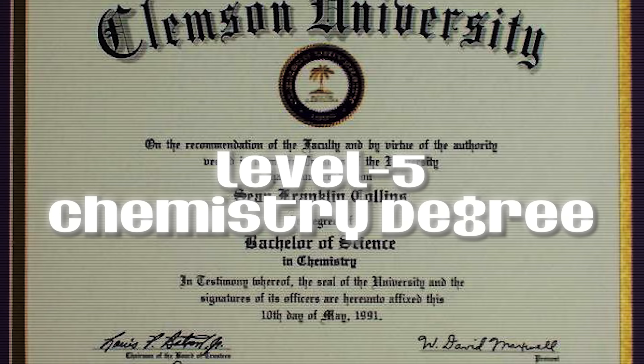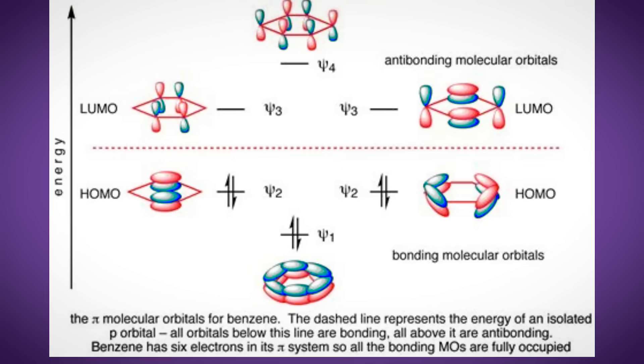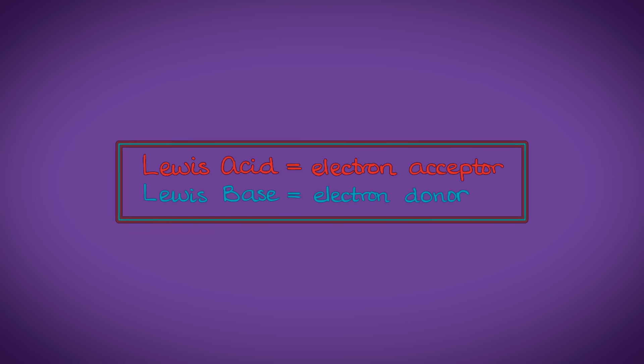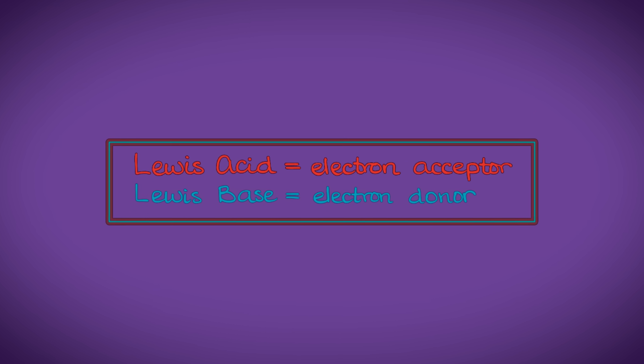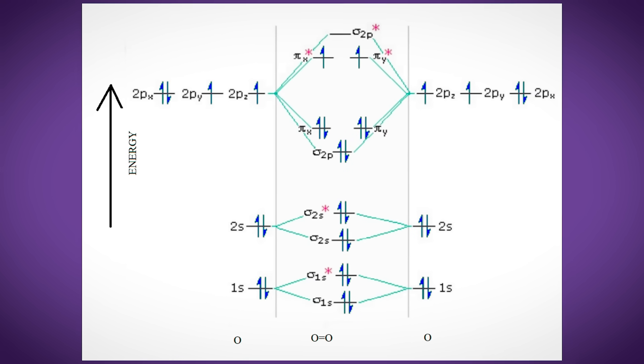Level 5: chemistry degree. You now learn that orbitals can combine into either bonding or antibonding orbitals, meaning that electrons can either hold atoms together or actively sabotage the relationship. This is also when you stop thinking that acids are just sour stuff and learn that there are actually different definitions of acids — for example, Lewis acids are electron pair acceptors and Lewis bases are donors. You can also use molecular orbital theory to explain why O2 is stable but O2 2-minus is unstable. Much like your mental health.